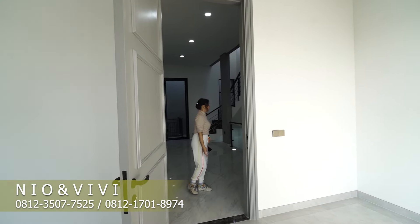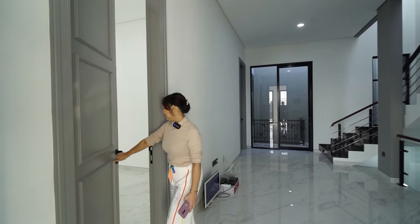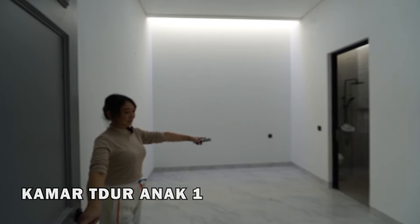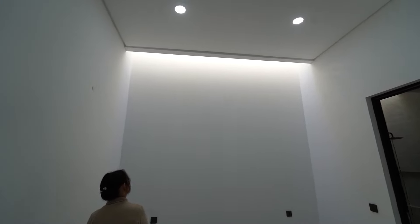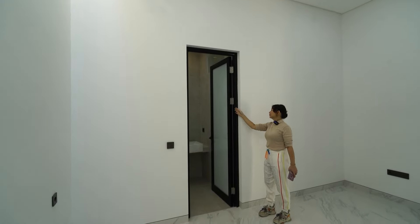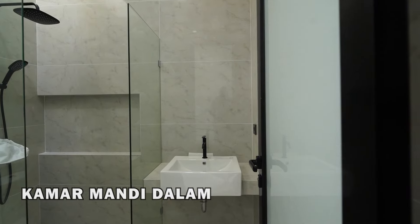Kita lanjut terus. Sebelahnya ini ada kamar anak — semuanya kamar mandi dalam loh. Tapi yang ini pencahayaannya ada di atas. Ada kacanya loh, transparan — keren juga. Kamar mandi dalamnya juga nggak kalah keren, ada pencahayaannya juga di situ.